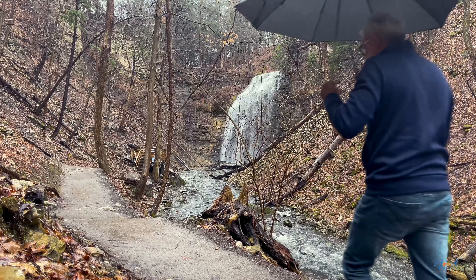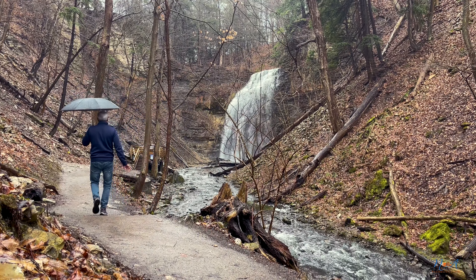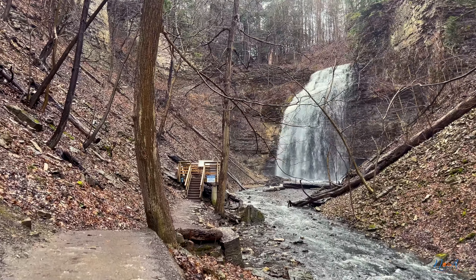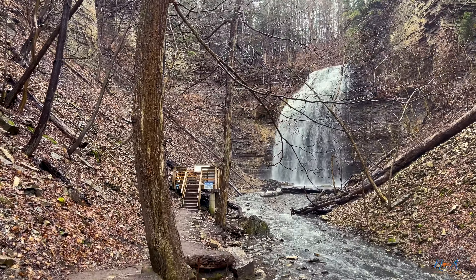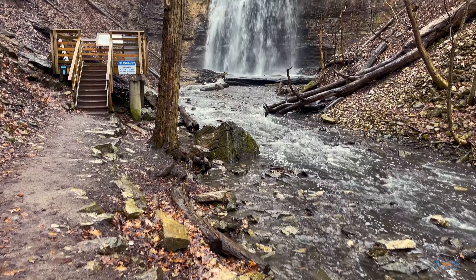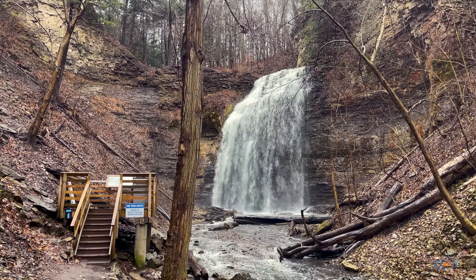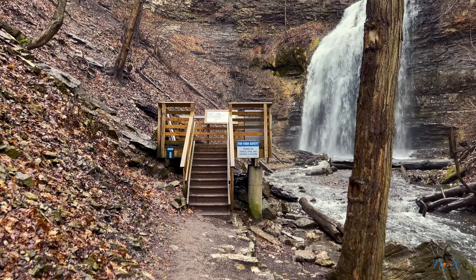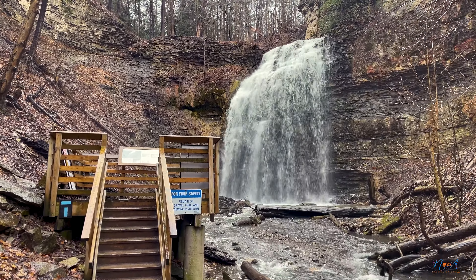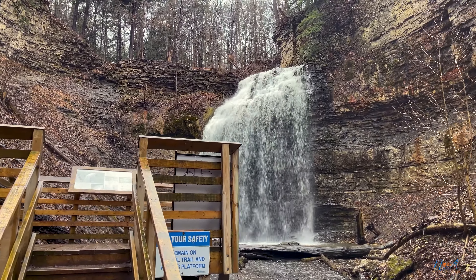This is the map. I'll show you a little bit.